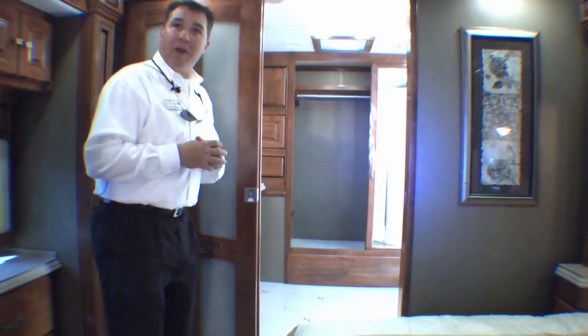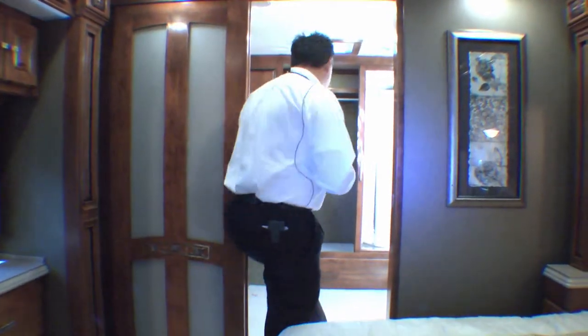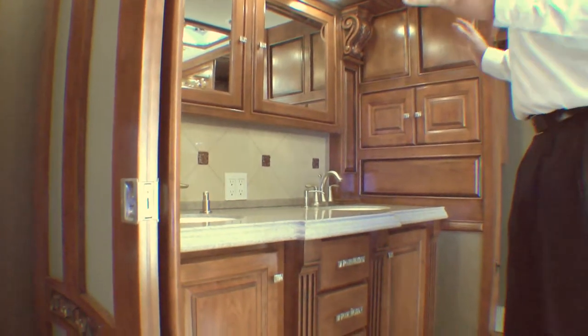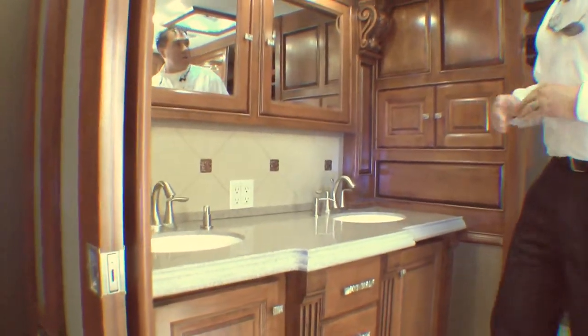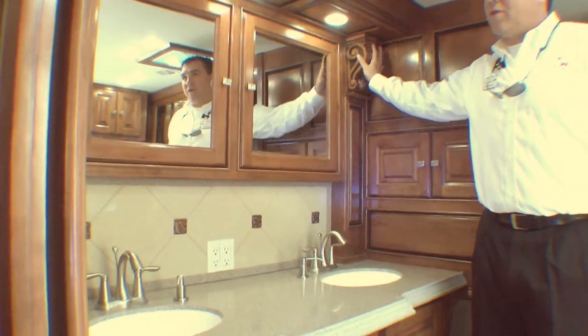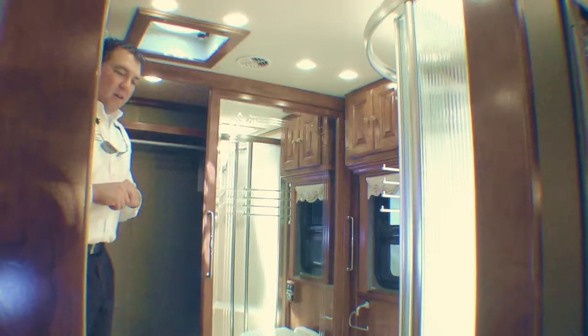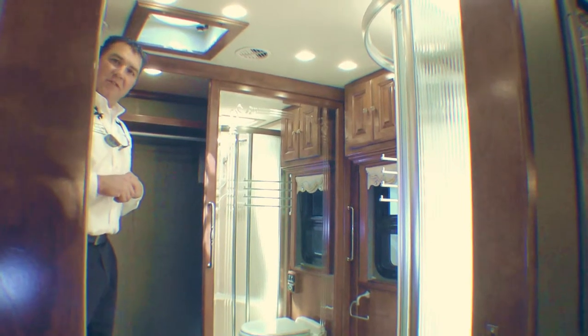As we go back into the master bathroom — man, will you enjoy this. Flush-mounted sinks. Notice the woodwork in this bathroom area — only woodwork you'd find in your finest homes. A nice corner-radius shower, all one-piece fiberglass. Electric flush Dometic toilets. And look at this spacious closet — plenty of room to bring everything you're going to need for the fun and travels you're going to have in this coach.